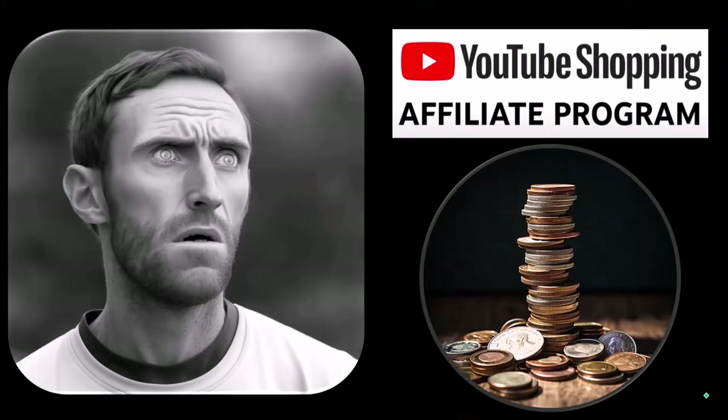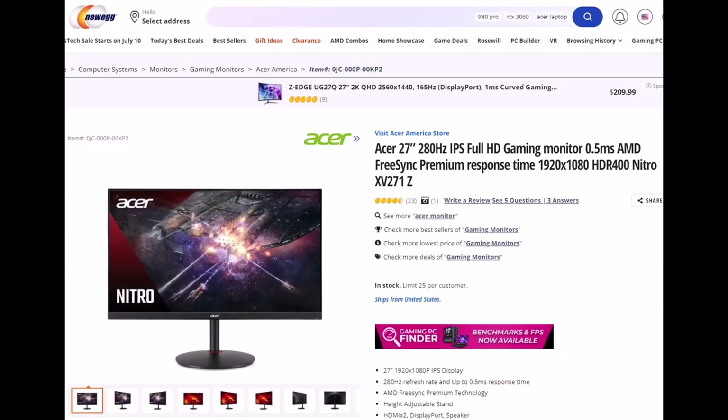First, a word from our sponsor — well, actually these are just items picked from the YouTube shopping affiliate program, which is good for you because these aren't things given to us from some large corporation in exchange for selling them to you. These are things we actually researched, purchased, and use ourselves.